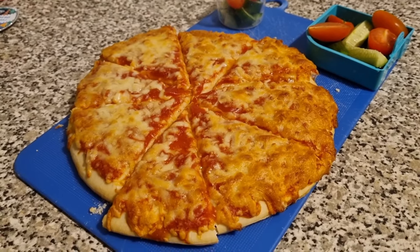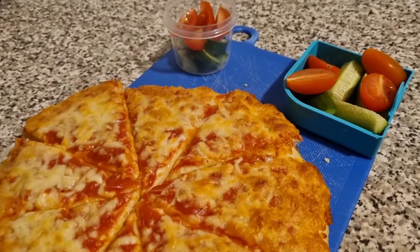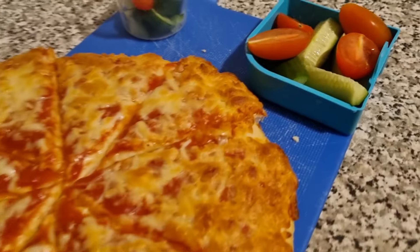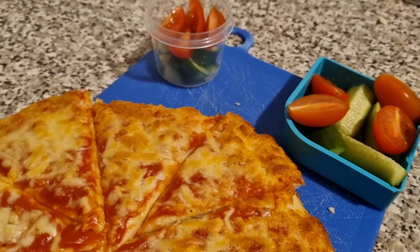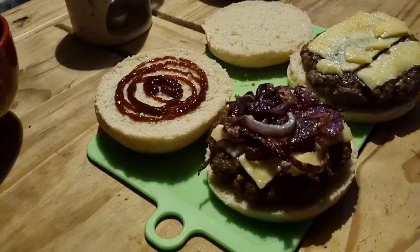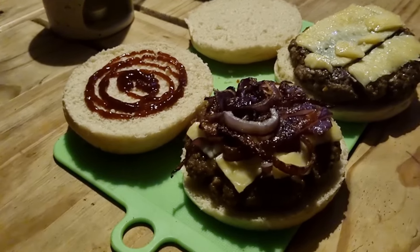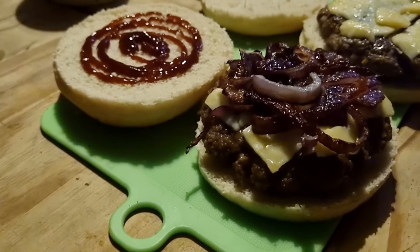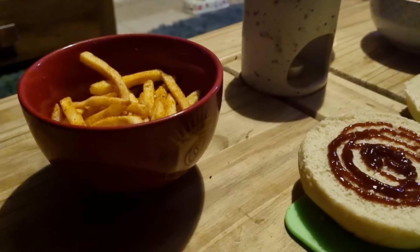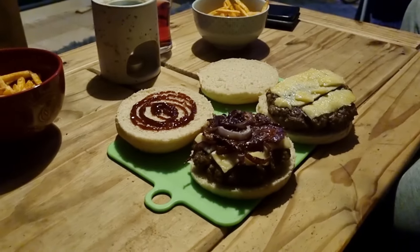Tonight the girls have just got a simple pizza with a little side salad each — I've just left it on the board and they can pick from it. They've got cucumbers and tomatoes each; this part is Olivia's and this is Lily's, with a cheesy pizza. Tonight Liam cooked dinner — we have homemade burgers. I have got some red onion on mine and some barbecue sauce; Liam will be having ketchup with his. We've got some seasoned fries as well.